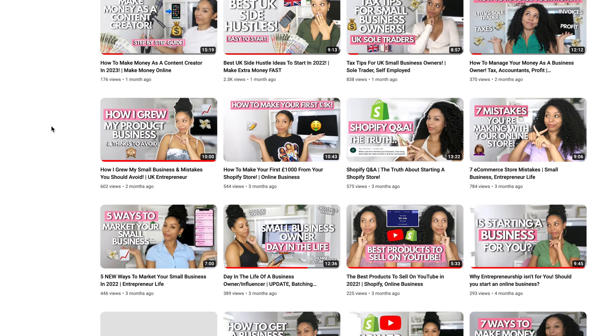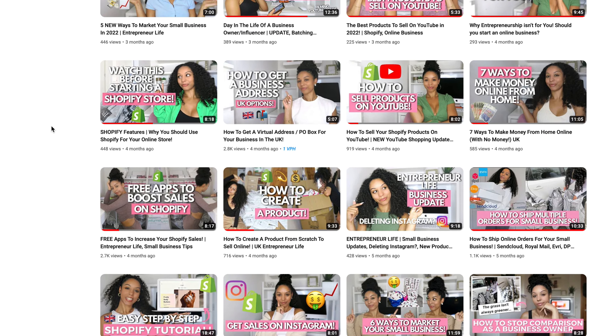Hey guys, welcome back to my channel. If you are new here, subscribe. If you are someone who needs help with e-commerce, online business, or small business, I am the plug for you guys. I have a bunch of videos that are going to help you on your business journey. I am the founder of Oh So Curly Hair Accessories and Tools, and in today's video I'm helping you guys here in the UK, because let me tell you, there is not much help out there when it comes to finding suppliers and manufacturers in this country.